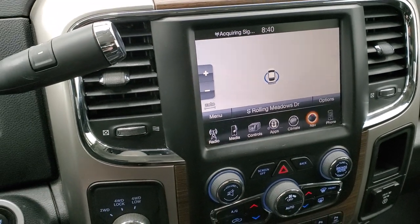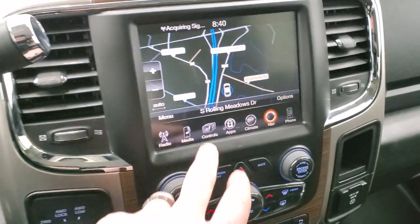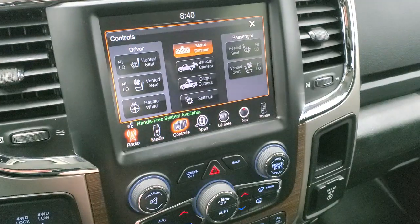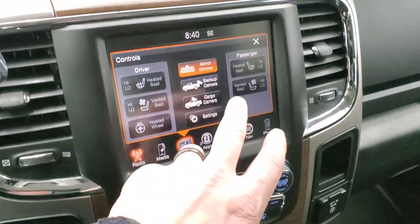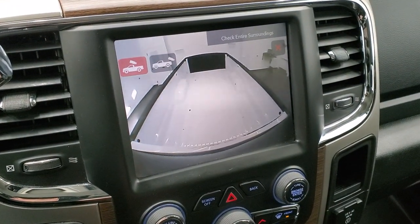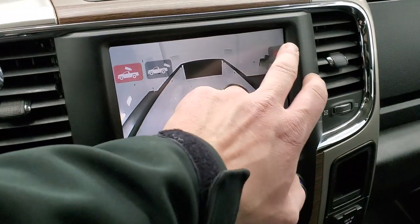This one comes with the 8.4-inch touchscreen radio giving you AM, FM, and SiriusXM radio, plus the factory navigation system. You get the six-speed automatic transmission with optional tap-shift. You also have the audio controls for AM, FM, and SiriusXM, heated and cooled seat buttons, heated steering wheel buttons, and you can check out your backup cam as well as your cargo cam — so you can see what's going on over the bed while on the highway.